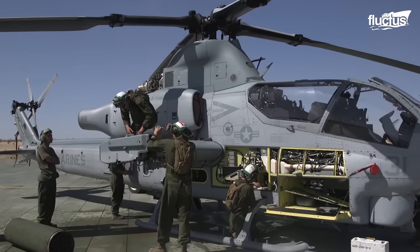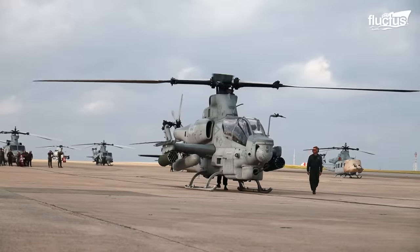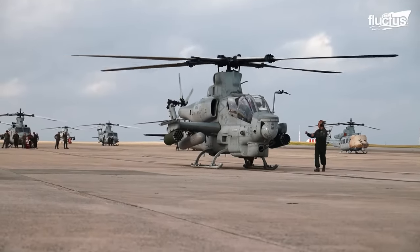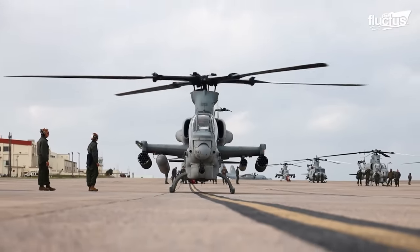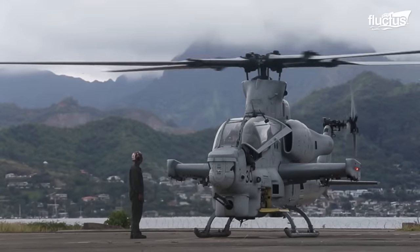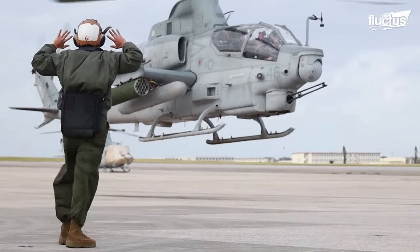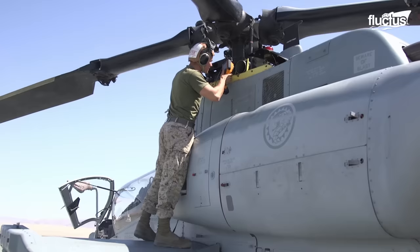As with most military aircraft, maintenance can be both preventative and breakdown-oriented. After all, attack helicopters are called upon to perform some very intense jobs, and they, and their ground crews, need to be ready for anything.